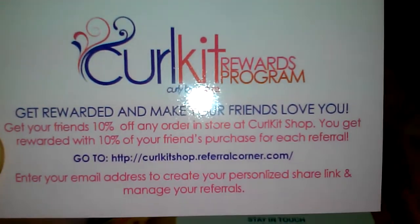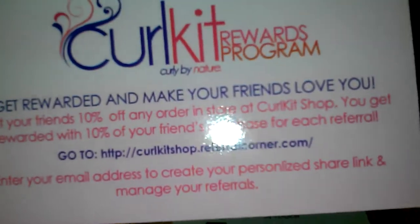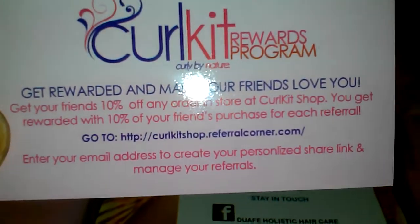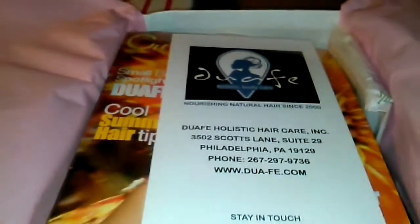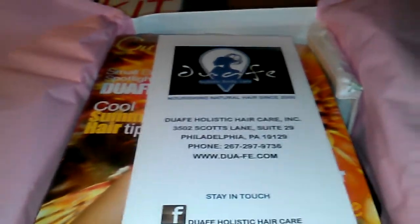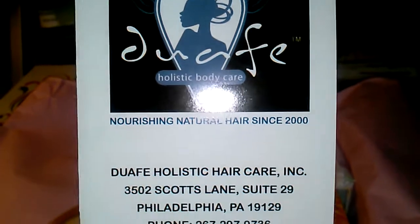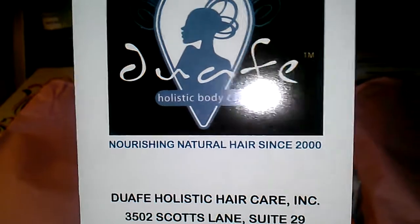This card speaks on the Curl Kit rewards program — if you refer a friend and they subscribe or make a purchase, you earn rewards. Some of the products featured in the boxes also become available to buy on their website, so you don't have to search each merchant's site individually. You can buy directly from Curl Kit, sometimes at a discount.